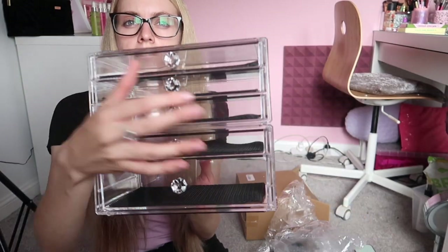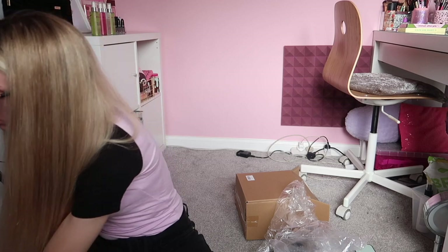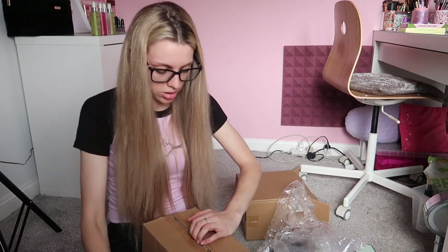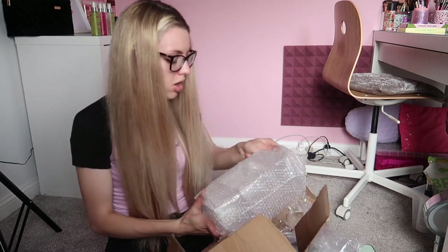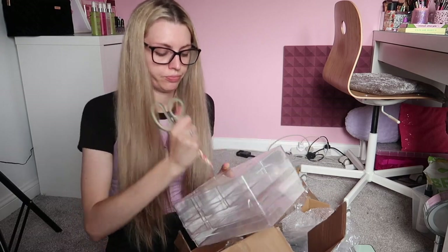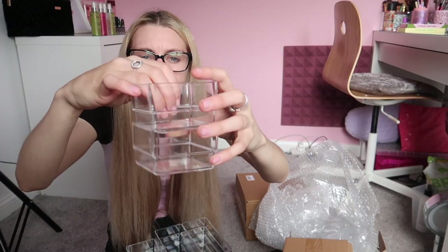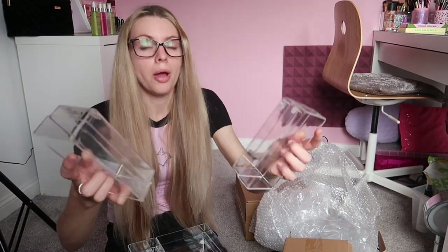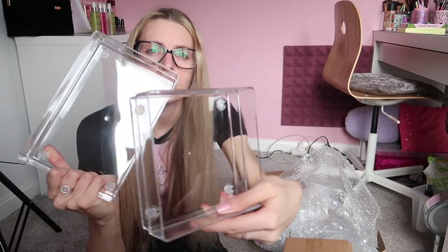Come on then, you little rascal! I think these are the dividers for my Alex drawers. I'm thinking I might put them on top. Here they are — they smell weird! So you get two little square ones, these shaped ones, a big one and a medium sized one.